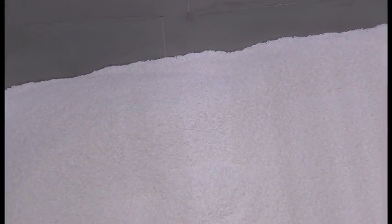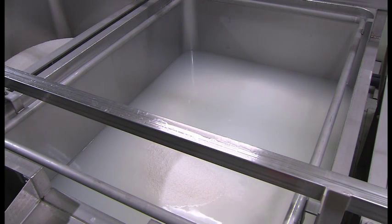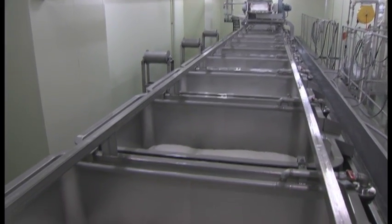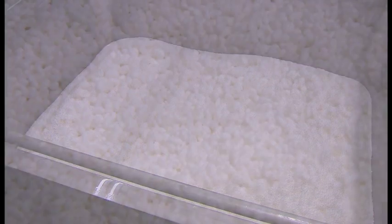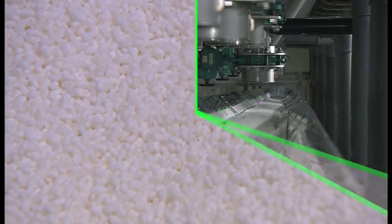Hakkaisan manages the water content in the rice by measuring soaking time to the second to achieve ideal performance. Each grain of rice should have adequate water content after soaking, so the rice is placed in tanks overnight. The rice that has completed the limited-time soaking is then sent to the steaming process.